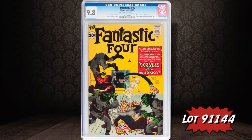On to Silver Age — here's one of the few Silver Age Marvel superhero books to have a 10-cent cover price. It's Fantastic Four number two, and this is the only copy certified 9.8 to date.